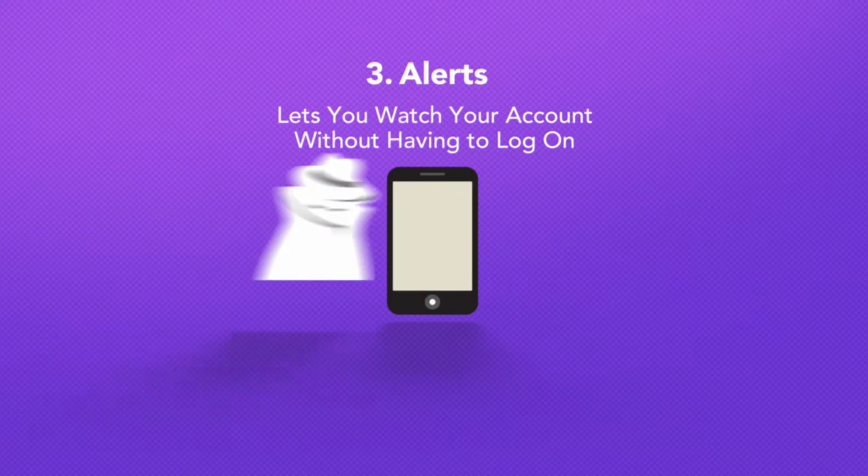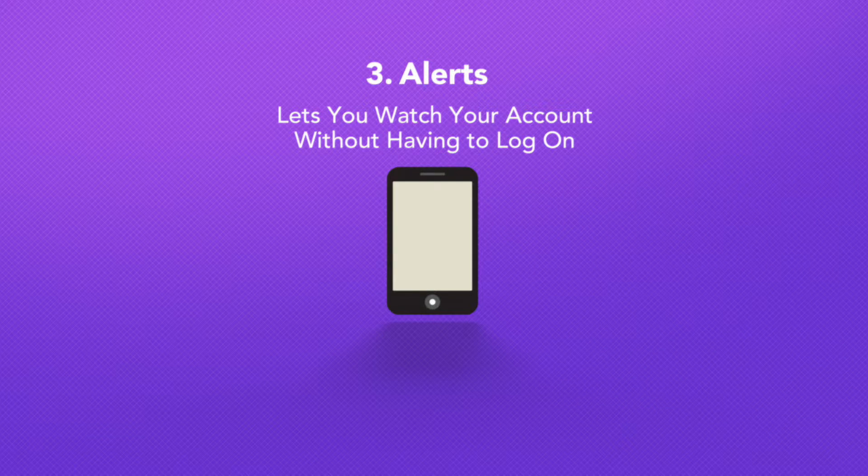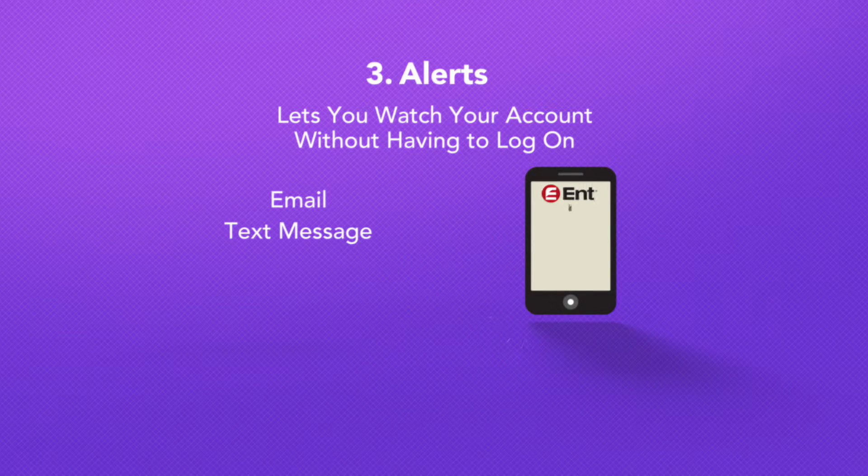Setting up free alerts and notices can let you keep an eye out for fraudulent account activity without having to regularly log on to your account. You can receive alerts via email, text message, or as a push notification to your mobile device.